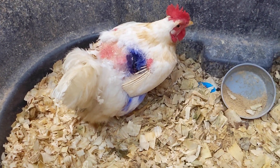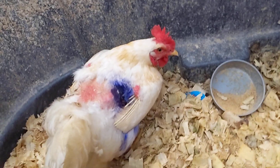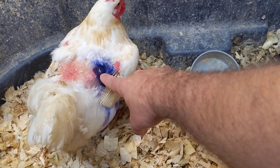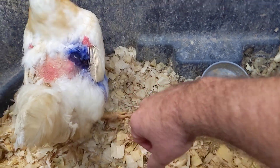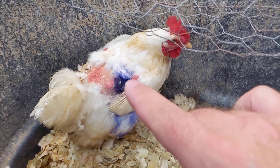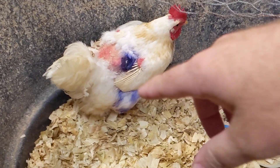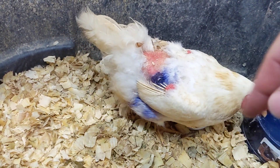So this is what happens when they're overmated. She must be one of the sexy chickens. Right in this spot where this scabby part is — because the rooster had mated her so much and I didn't catch it soon enough — she actually had a flap of skin where the rooster was digging his toes in underneath the skin there.